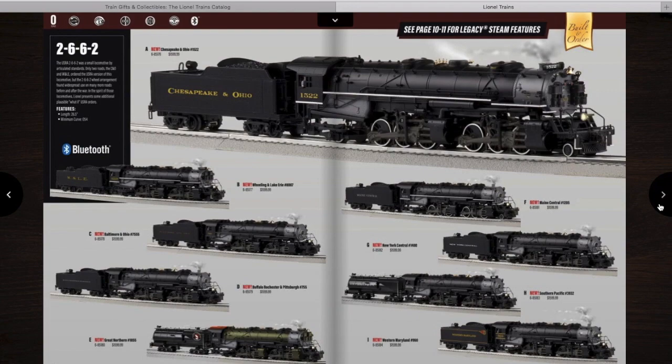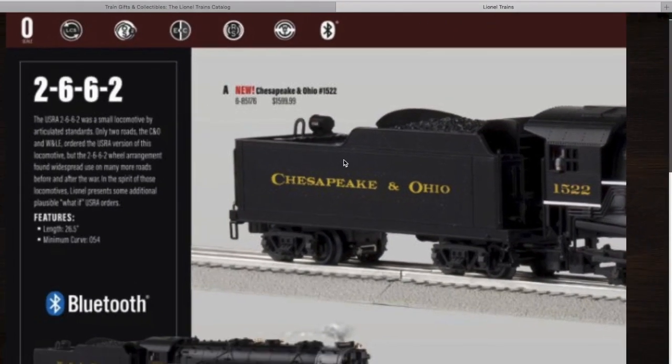Then we have some 2662-type locomotives. These were cataloged a few catalogs back — I've seen them in a couple of Eric's videos. They have a bunch listed: some C&O, NYC, and Southern Pacific, although I don't think all those railroads actually had 2662s. These are going for about $1,600.